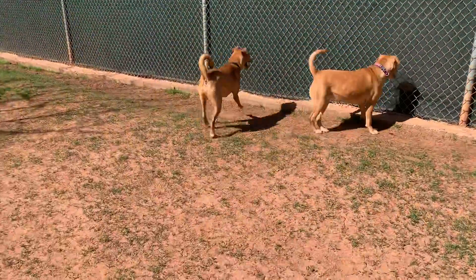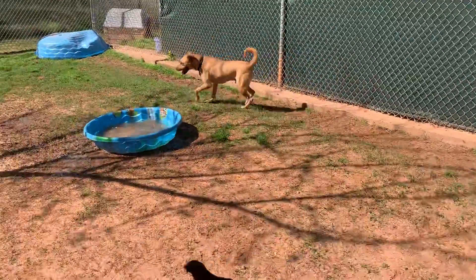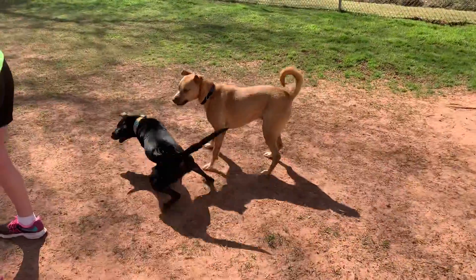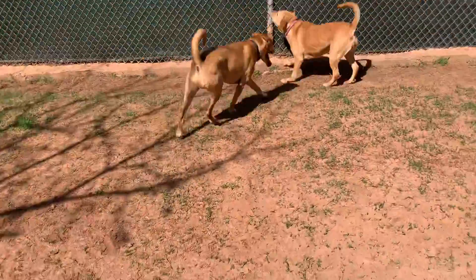He's obviously a mixed breed of some sort. I don't know where that curly tail comes in — hard to tell. He's handsome, with a pretty white stripe on his face.